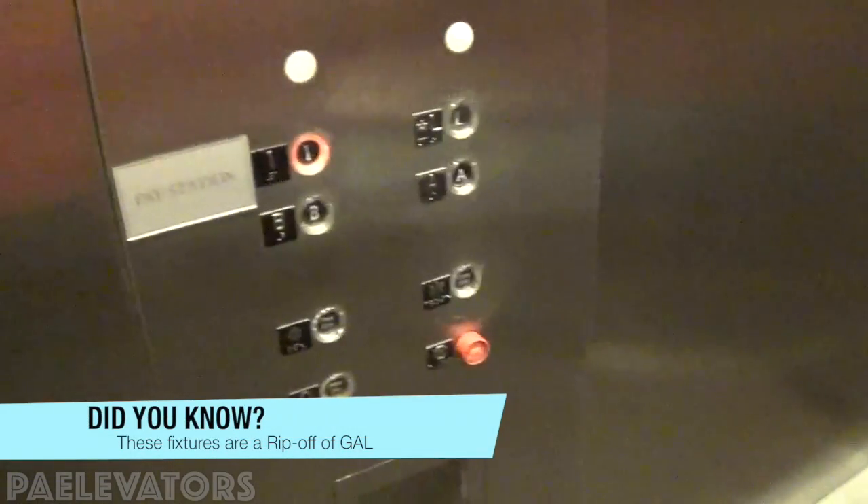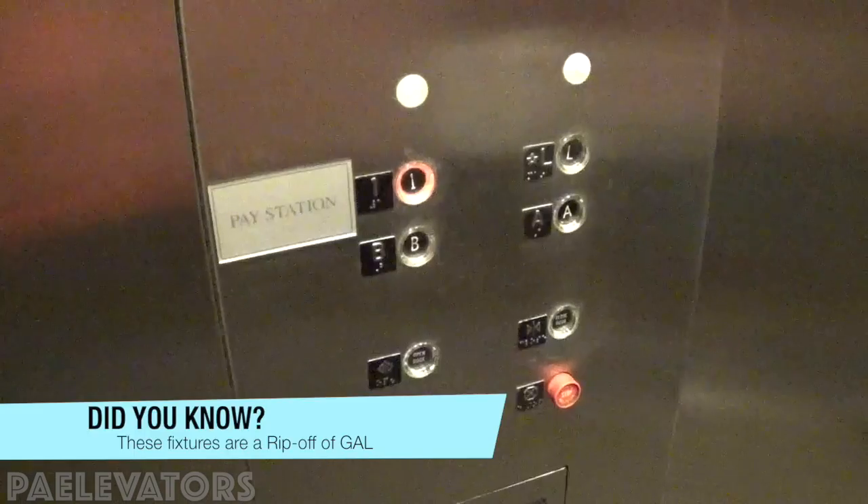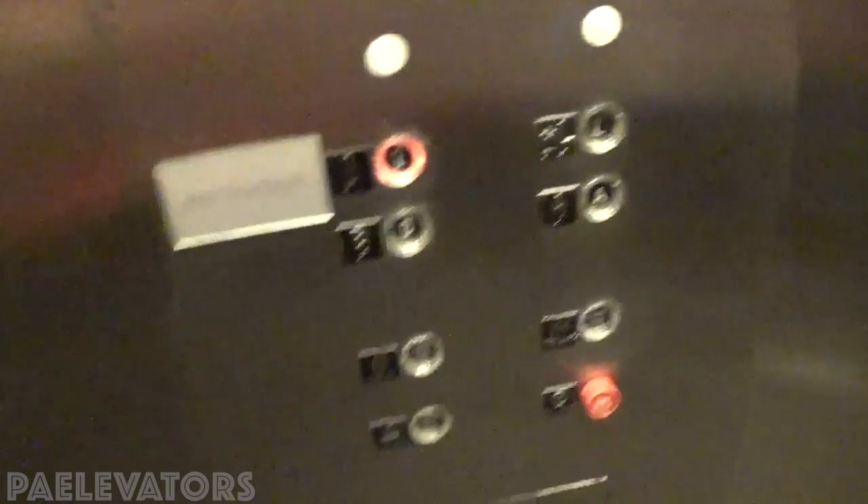Oh, they replaced the motor since I was last on this. I still like the motor, it's not that bad. Let me get some pictures of these buttons.